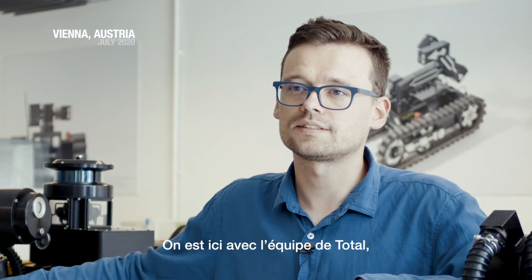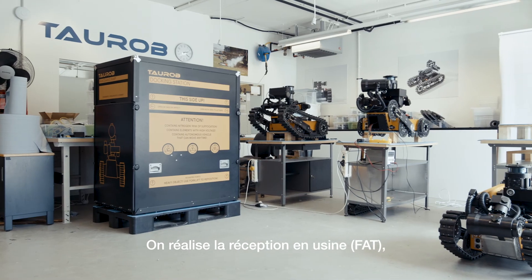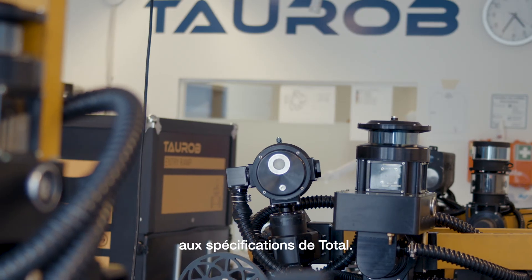We are here today with Total's team in Torop facilities in Vienna. We are carrying out factory acceptance tests, or the FAT. It is a procedure when we verify compliance of the results of our project with specifications from Total.